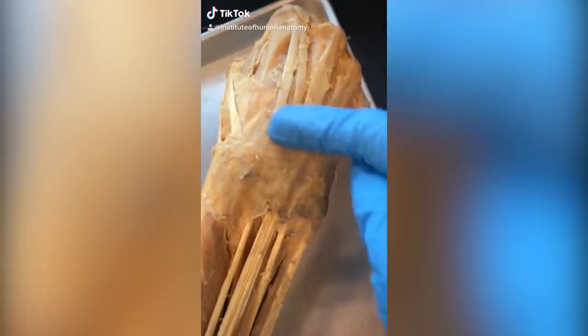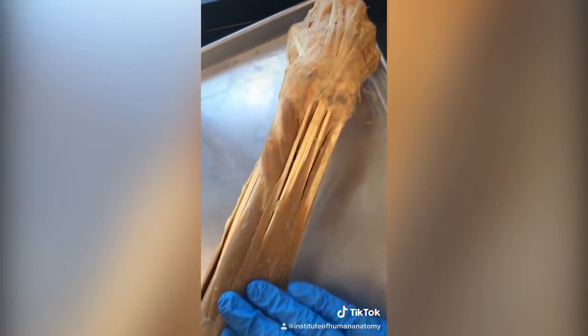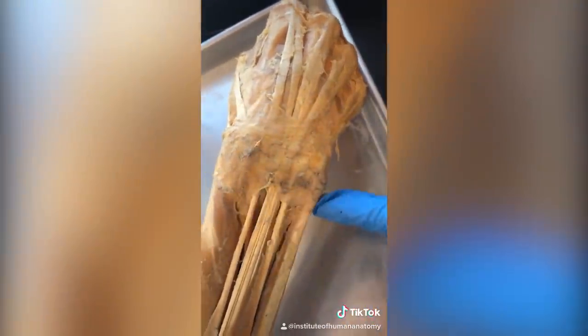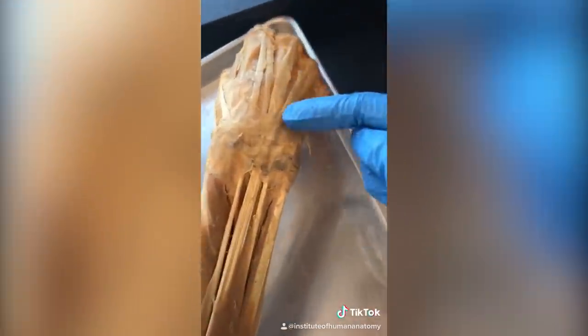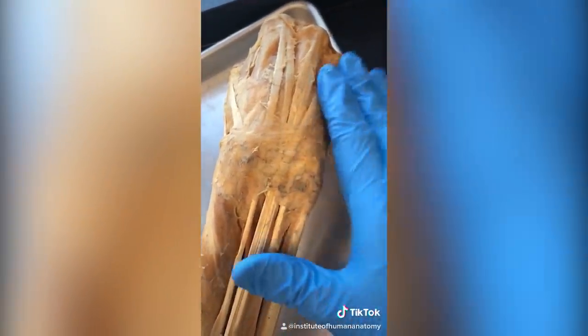This is a really cool piece of tissue called the retinaculum. What it does is strap down the tendons of the forearm muscles as they enter into the hand. Without this wristband-like tissue, every time you'd extend your wrist and digits, the tendons would just flip up. Luckily, we have this retinaculum to bind those tendons down.